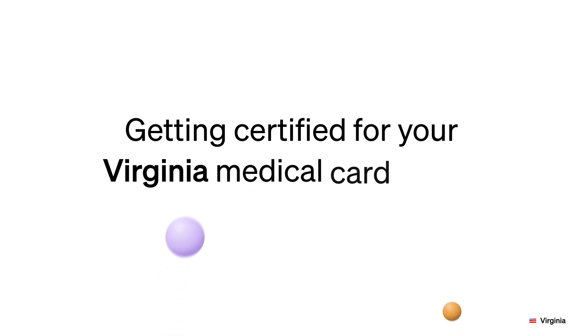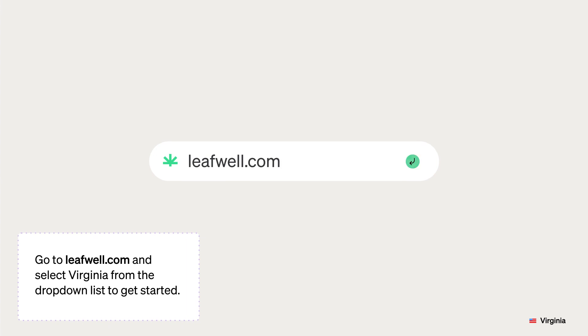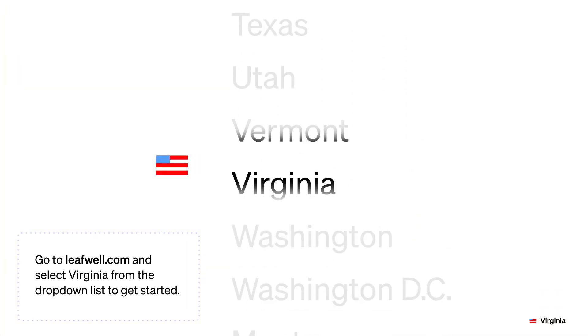Getting certified for your Virginia medical card online is quick and easy with LeafWell. Go to leafwell.com and select Virginia from the drop-down list to get started.